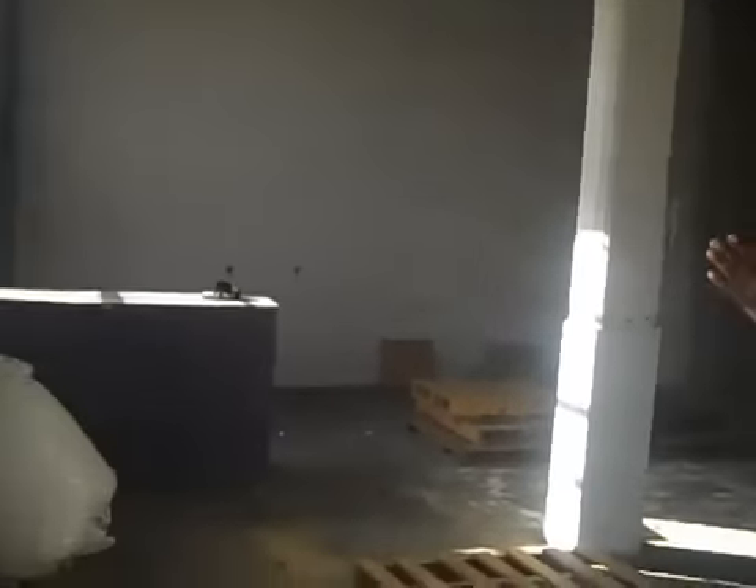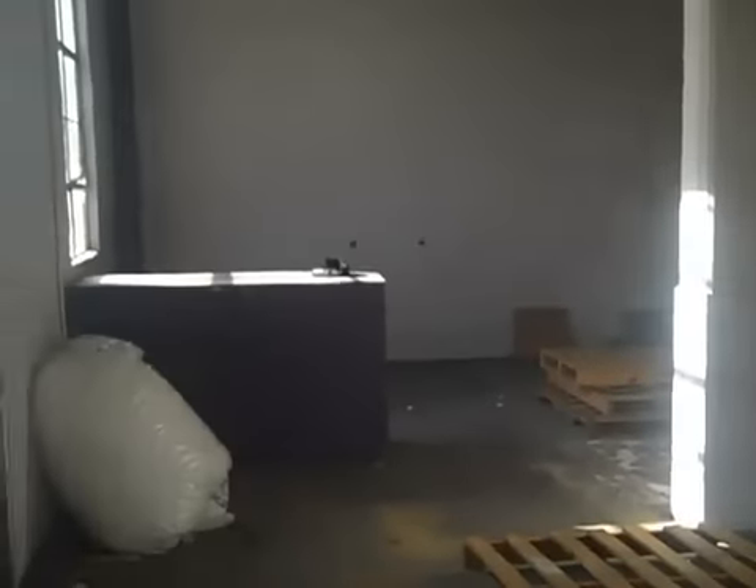This area is 5,500 square feet, but it's going to be broken down. Over here is going to have my reception area — my whole reception setup.